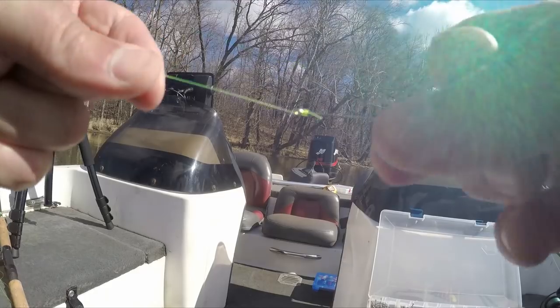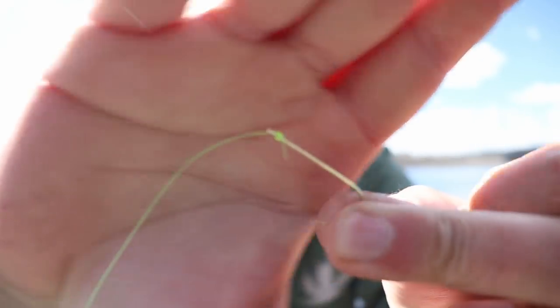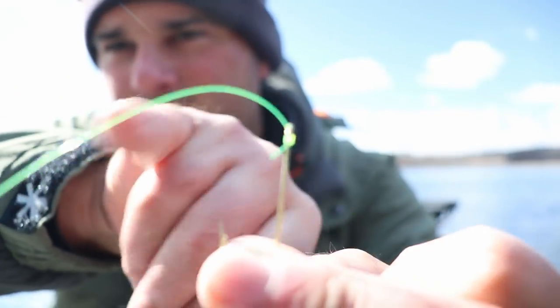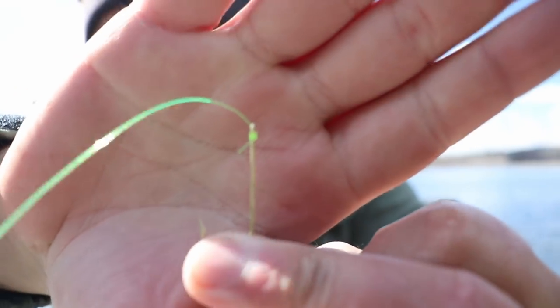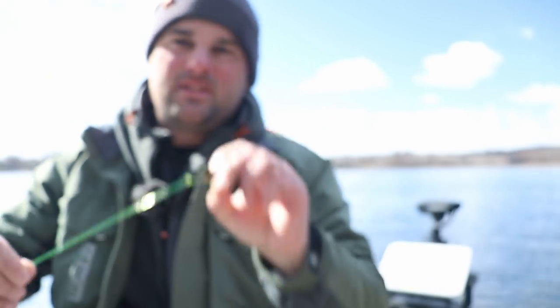It's okay if you have a little bit of tag end — no big deal. There is your snell knot. The importance of the snell knot: notice the line's coming out this way, so when you set the hook it actually uses that eyelet as leverage and puts that hook tip into the fish's mouth. That's why I really like using snell knots, especially if you're casting far away — when you set the hook it uses that eyelet as leverage.